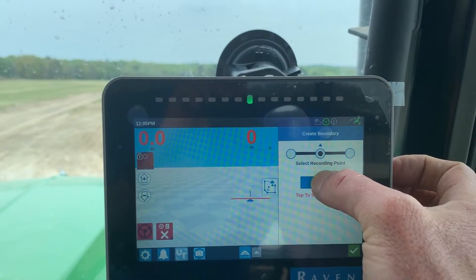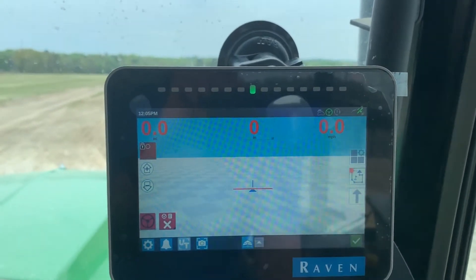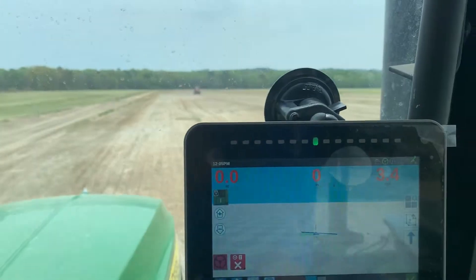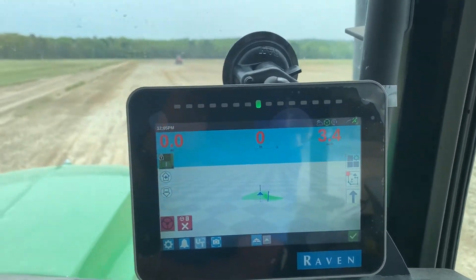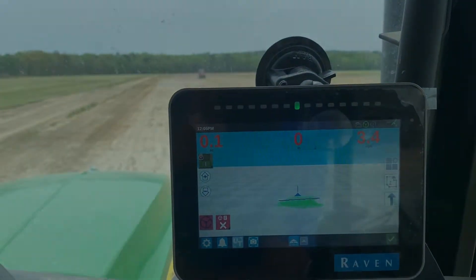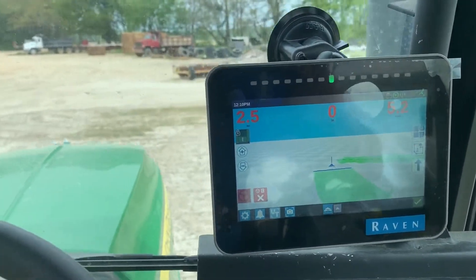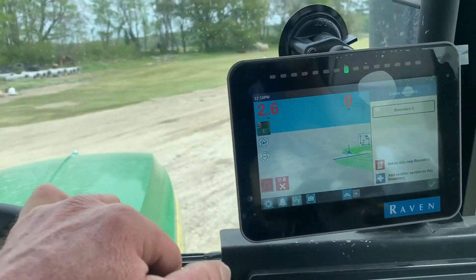So tap to start recording. Now I start moving, and I cut my boom switch off. And now I'm recording my history. Now I'm getting close to my starting point again, so when I get to my starting point, I'm going to stop.